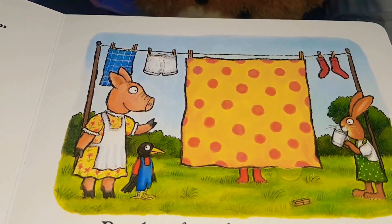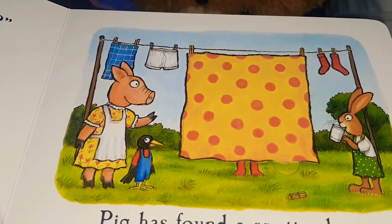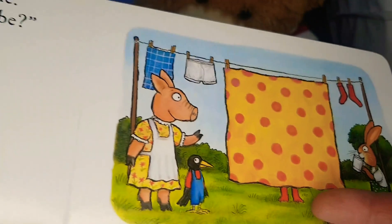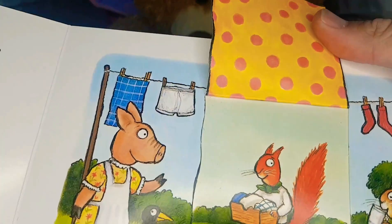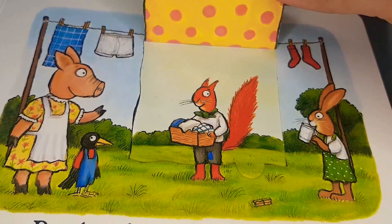Pig has found a spotty sheet. Can you see a pair of feet? Oh yeah, right there — a pair of feet! Who's behind the spotty sheet? Oh hey there — it's a squirrel!